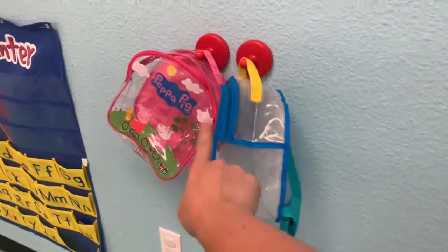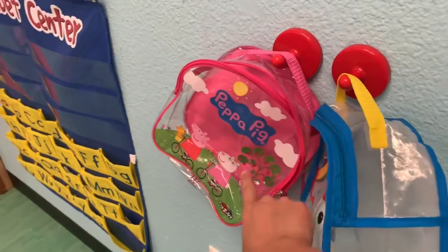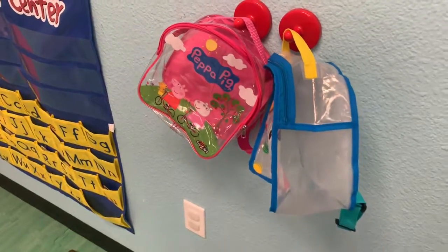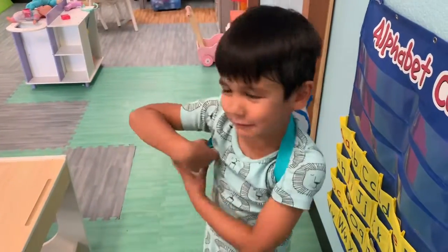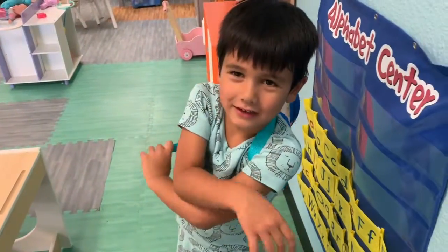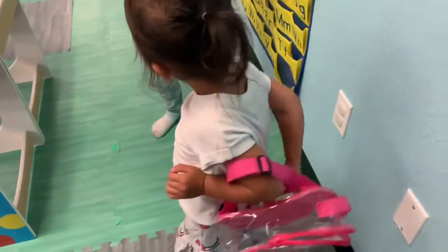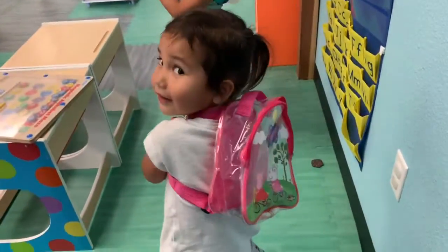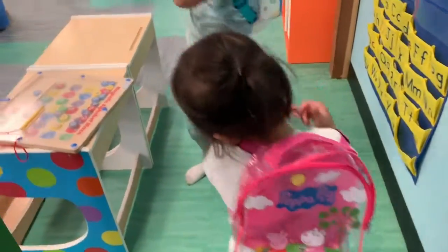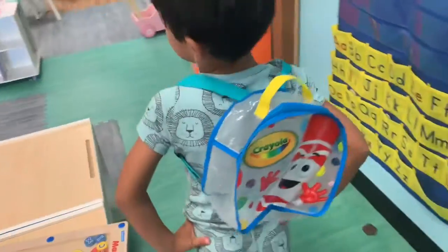We also have these two backpacks right here that the kids can pretend to put things in and go to school. It looks like luggage! Wow, look at that — that's a cute backpack.